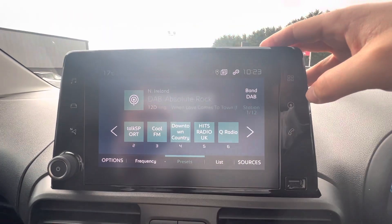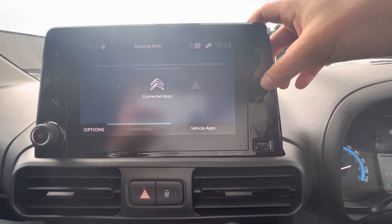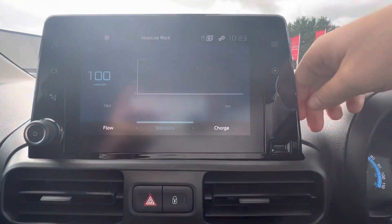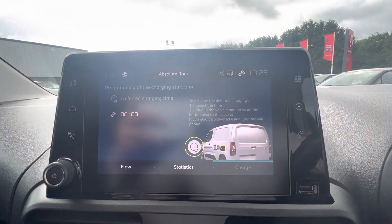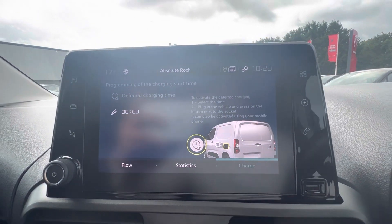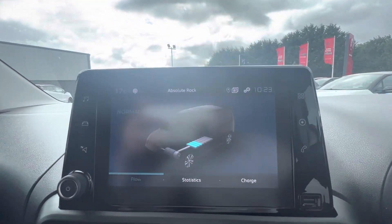Up at the top here, your touchscreen has sat nav, Apple CarPlay, and Android Auto. You also have the ë-Berlingo feature which shows how much charge you have. You can set how long you want to charge it for and what time you want to start charging, which is very efficient. It also shows how much energy you're using.